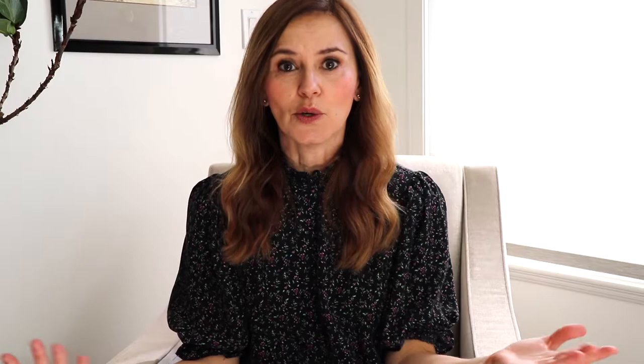Number two — who has gray roots coming in? Me! Before I go in and get it dyed, or right now I'm going to have to dye it myself, I like to use this product. It's called Color Wow. It's basically like eye shadow for your head.